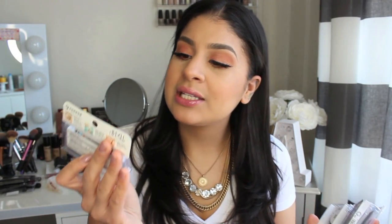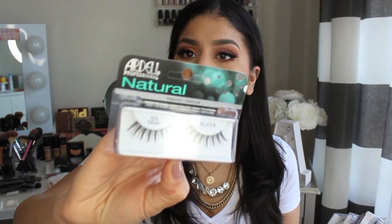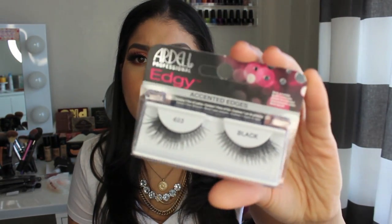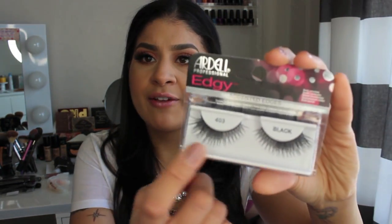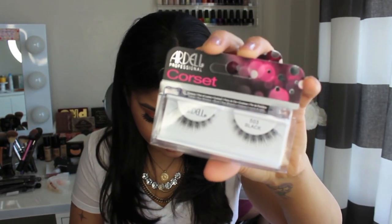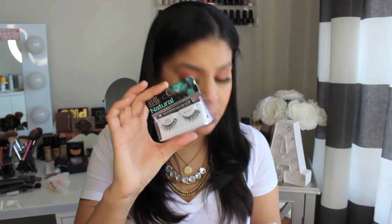Then I hit another lash booth and picked up some Ardell lashes. I picked up the 102 Demis, which are just spiky. I picked up the Edgy 403s, which are really pretty crisscross — they get fuller at the end. I picked up the 503s, another spiky pair. And then some Demi Whispies.